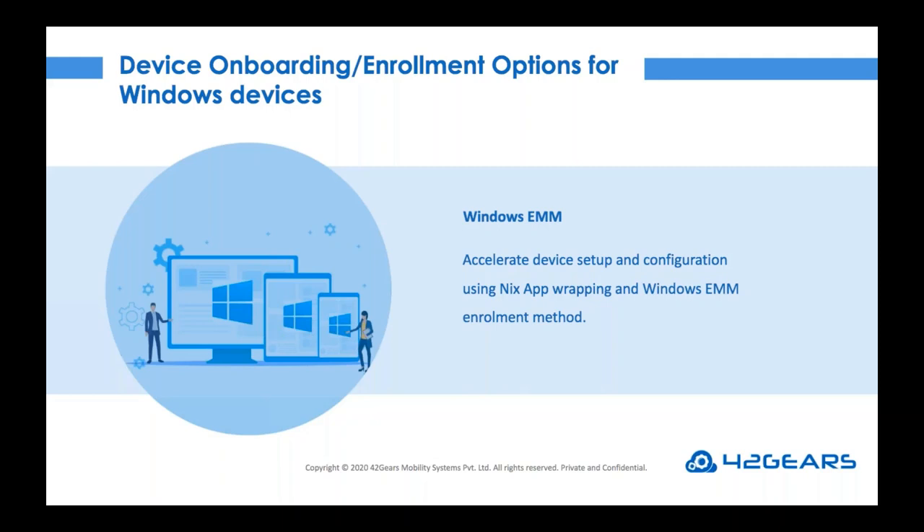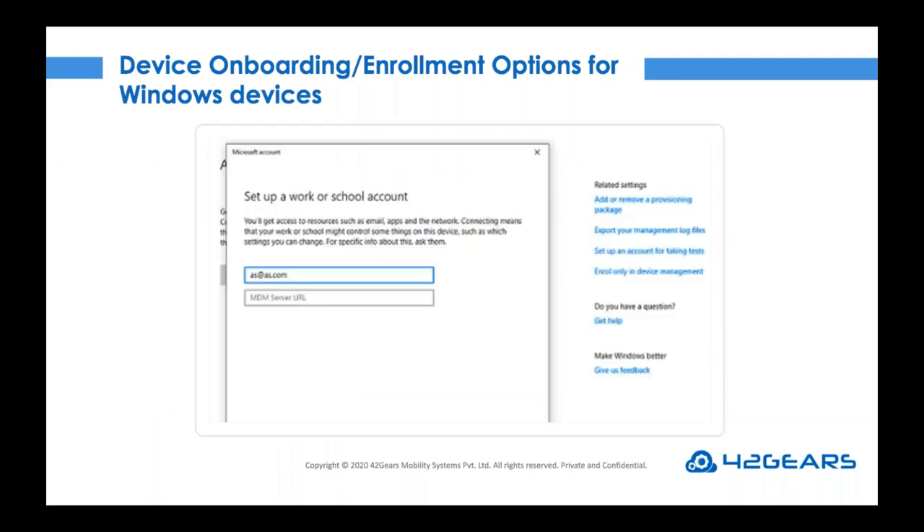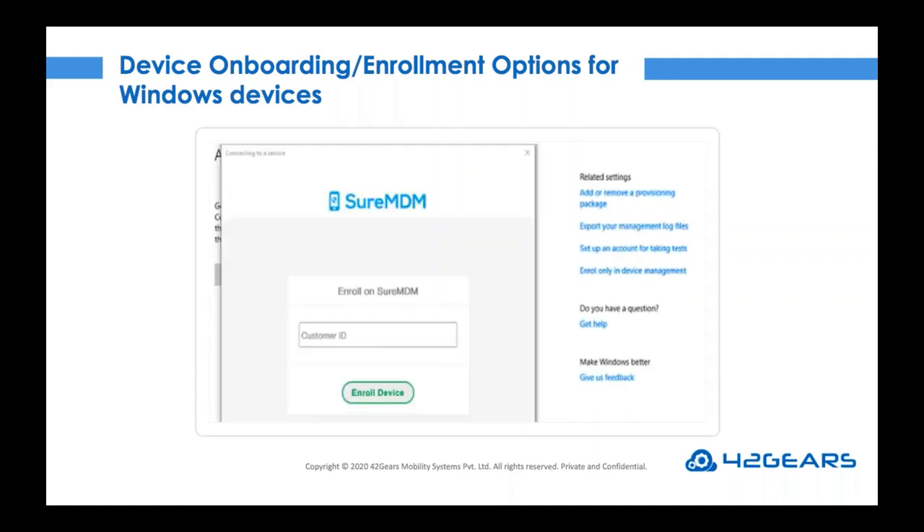Let us see how the dual enrollment works. On any device, navigate to the settings page and search for the work or school option. Punch in your email ID and the MDM server URL. After that, you will be prompted to enter the account ID. The main challenge is how to get this account ID and which email ID and URL to enter — I'll quickly brief you on this part.